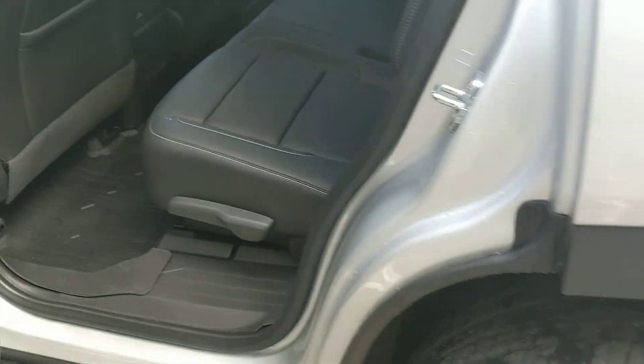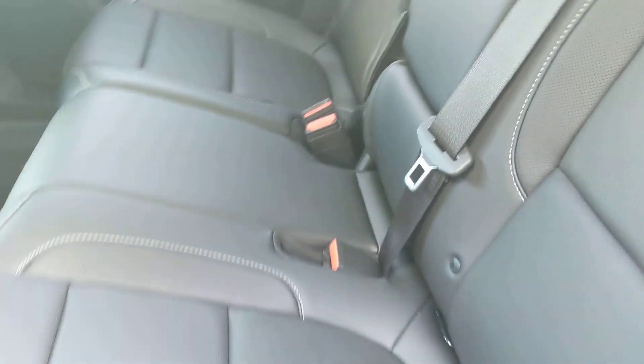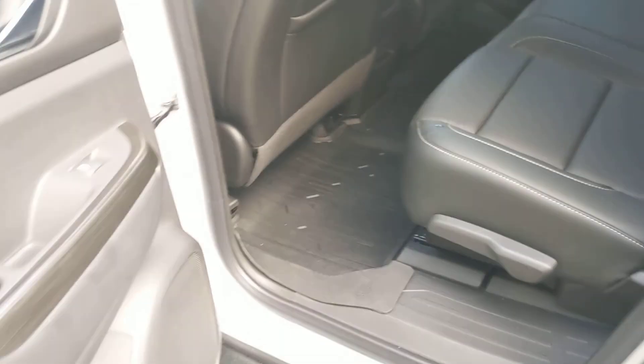Let's take a look in the second row. You've got your floor mats back here as well, flip-down cup holders, climate control for the rear, heated seats in the rear, and a charging port for the back — all that good stuff.